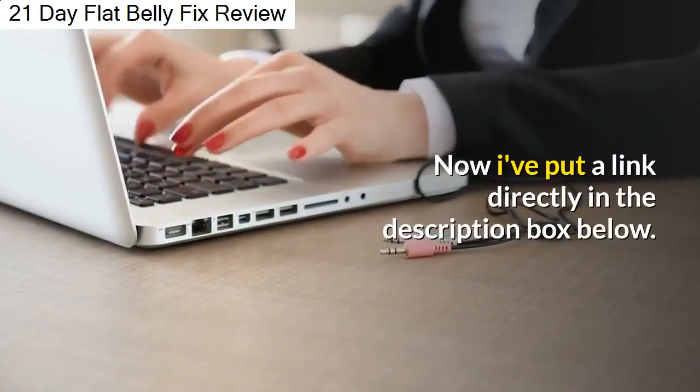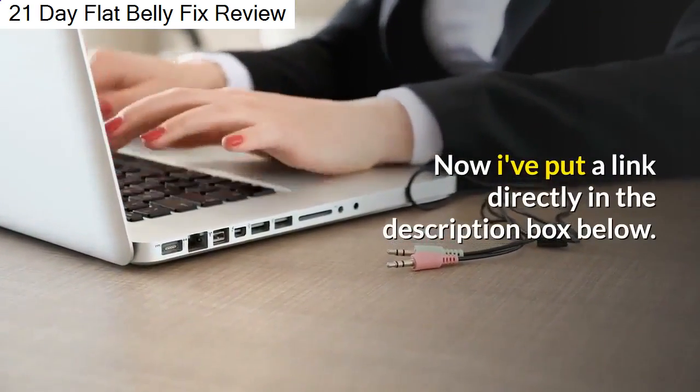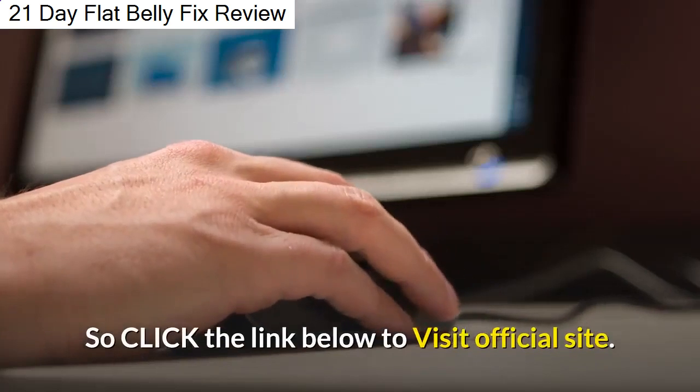I've put a link directly in the description box below. Click the link below to visit the official site.